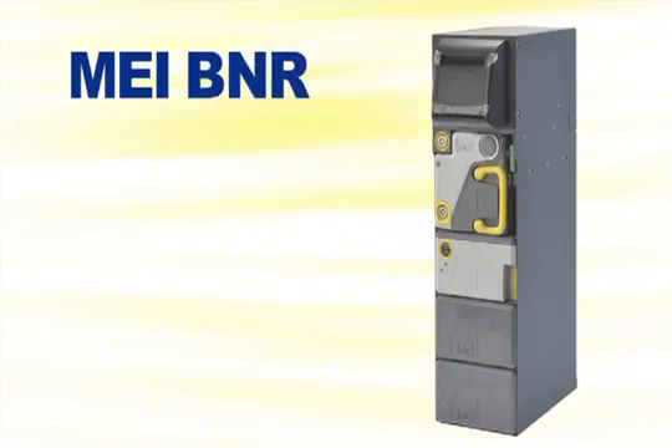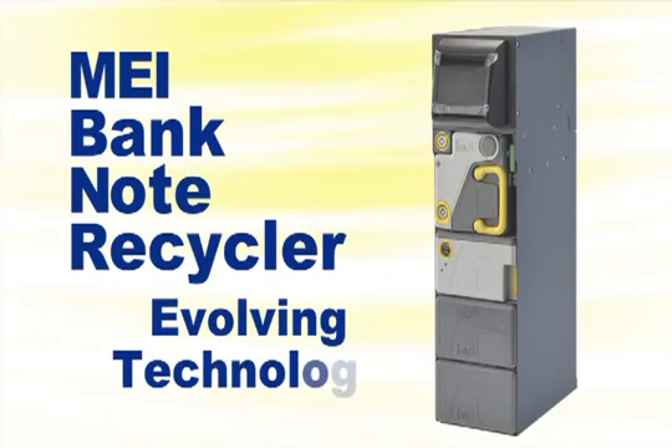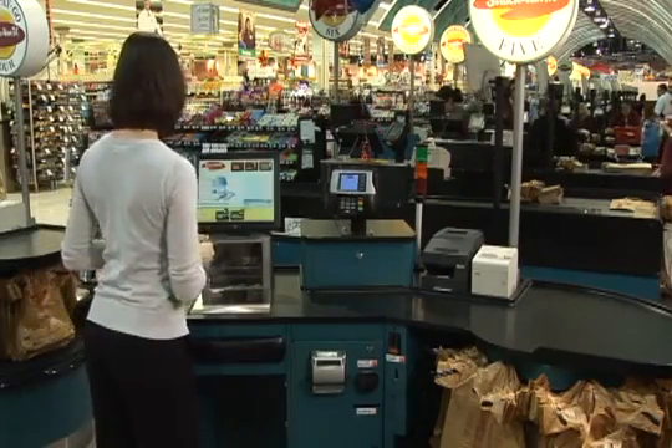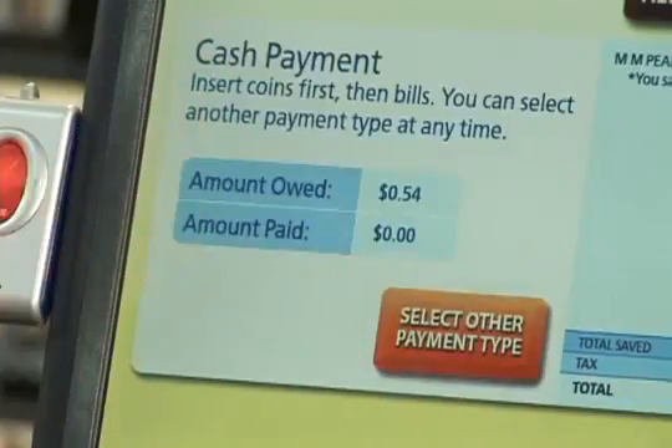The BNR, which stands for Bank Note Recycler, solved a new challenge: note recycling. Evolving technology to reliably return notes allows MEI to provide a means to improve profitability through the right automated payment system. A single machine to efficiently manage cash, linking cash in and cash out, offers a newfound simplicity.